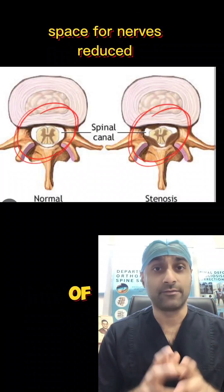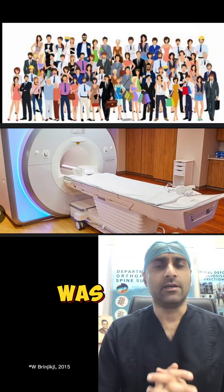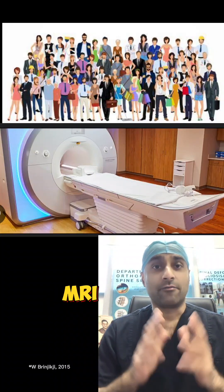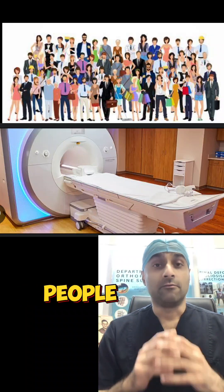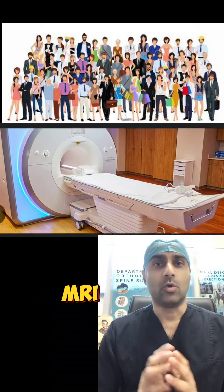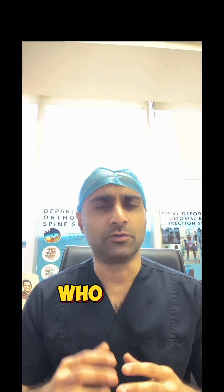In fact, in a very famous study, it was seen that if we go on to do MRI of a normal population, up to 80% of people will have changes in their MRI who do not have any kind of back pain.